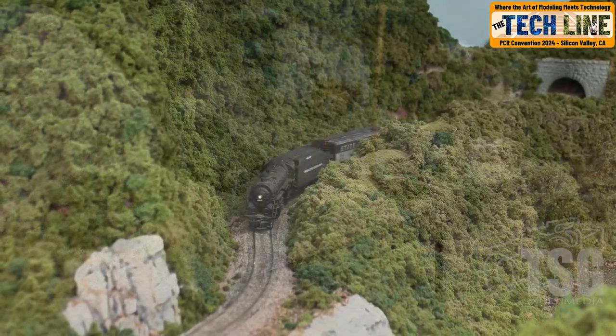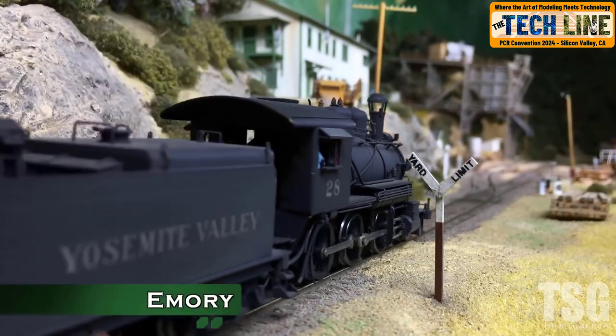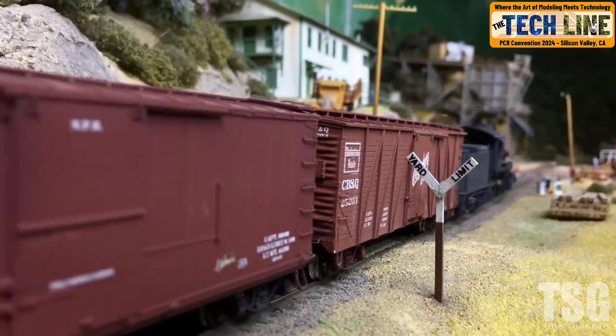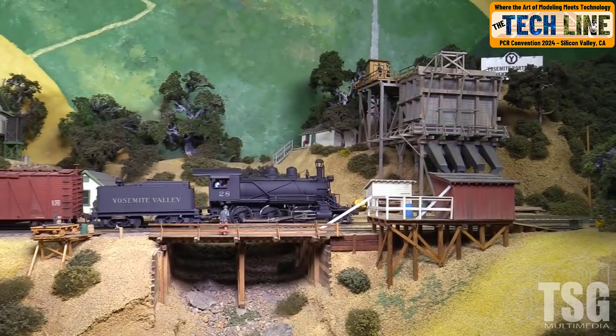Current layouts committed to be open include Jack Burgess's legendary Yosemite Valley — a railroad that innovated with one of the first double-deck layout designs and a focus on hyperrealism by modeling a specific prototype on a specific date in history. A layout not to be missed.